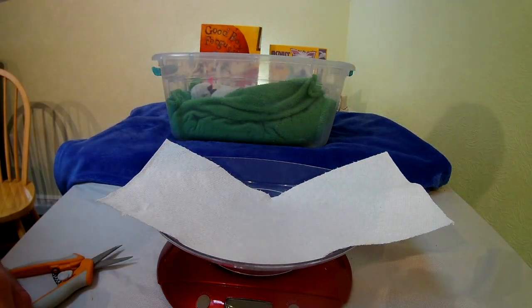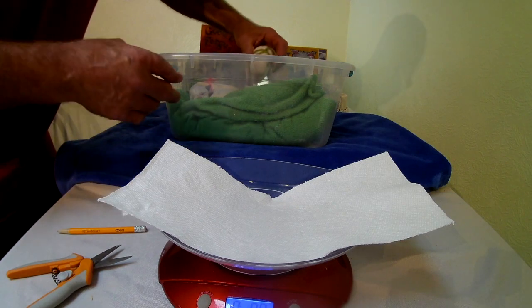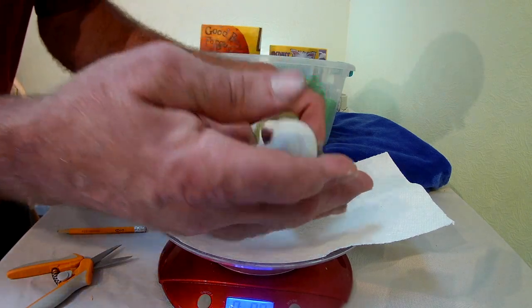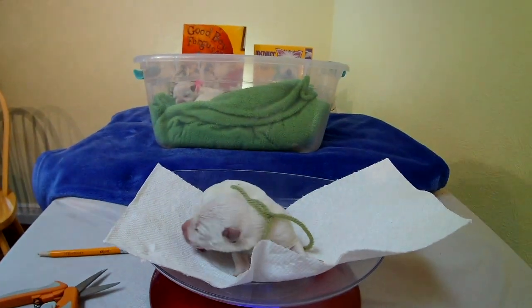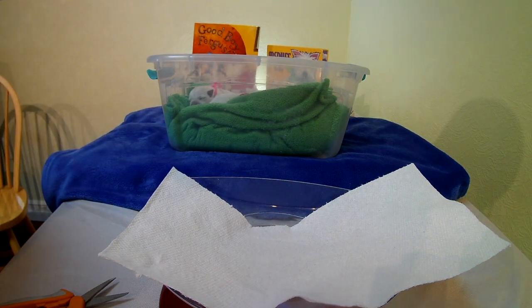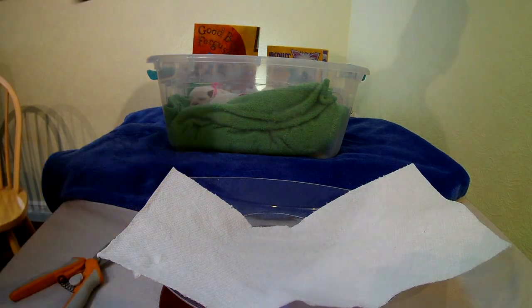We're going to start with olive green boy. Let's see how he's doing. Look at this little guy — fits right in the palm of your hand. He says he just wants to sleep. Olive green boy is 6.2 ounces. They are right now four days old.